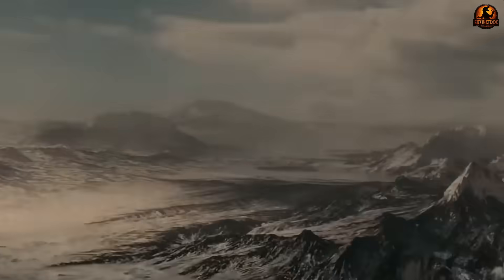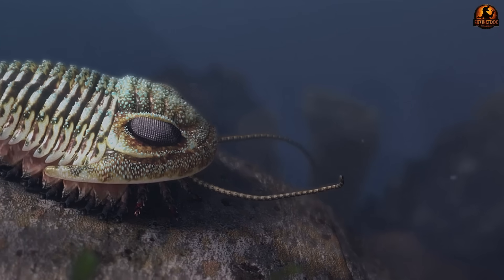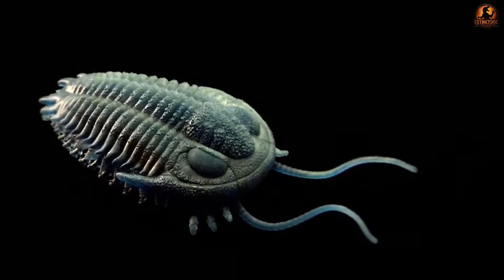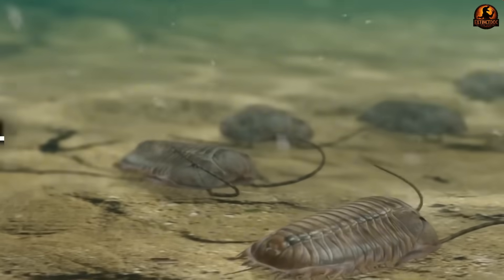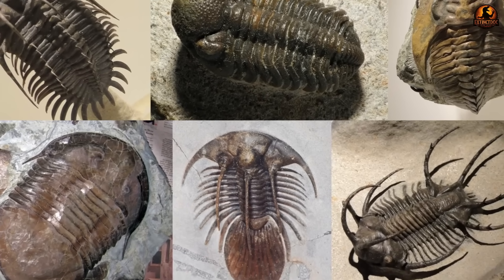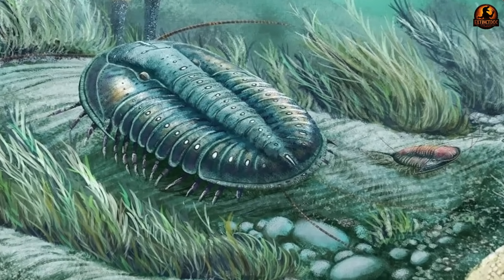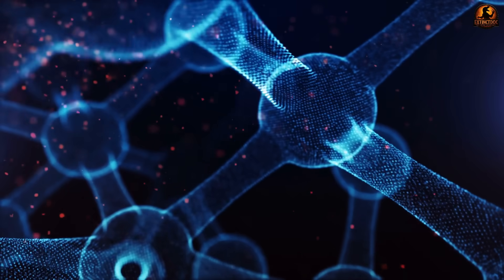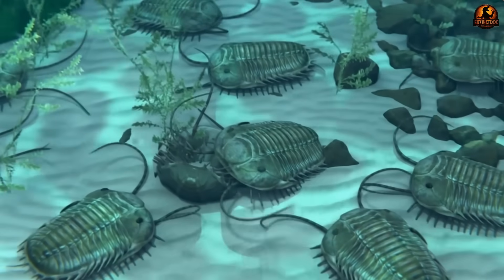500 million years ago, a volcanic eruption didn't just kill — it froze life in place. Trilobites scuttling along a shallow Cambrian sea were buried alive in a cascade of ash that preserved their bodies down to individual bristles on their legs. For over a century, paleontologists could only guess at what soft tissues these creatures had, but thanks to Morocco's so-called prehistoric Pompeii, scientists can now virtually peel back their exoskeletons. What they uncovered overturns decades of textbook assumptions about how trilobites lived and even how their heads were built.